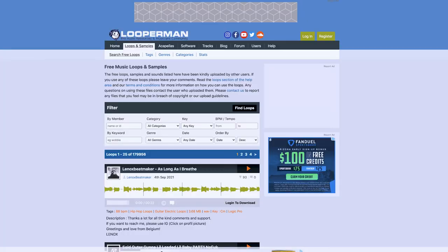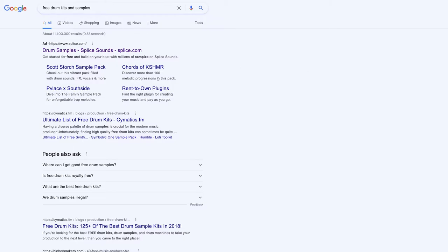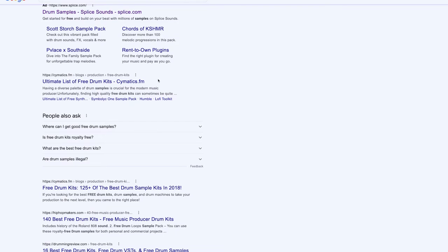If you don't have the money to spend right now, no need to worry. There are places like Looper Man, YouTube — you can do a quick Google search. There are tons of free kits and loops out there that you can use that are just as good as all of the paid options.